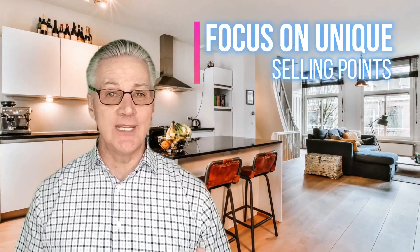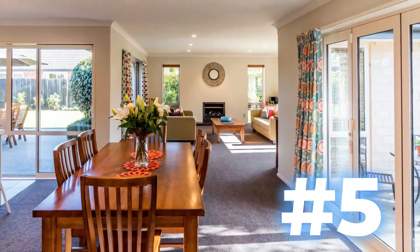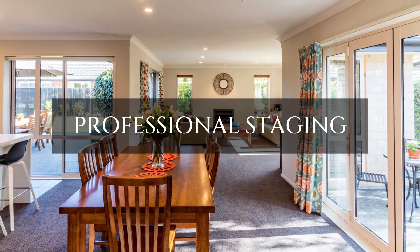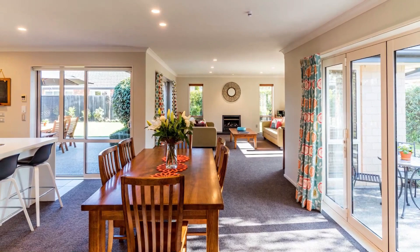Number four: capture key features. Focus on the property's unique selling points — the stunning kitchen, spacious master bedroom, inviting backyard. Showcase these areas prominently. Number five: staging matters. Professional staging can make a world of difference. Well-placed furniture and decor can help buyers envision themselves living in the space.